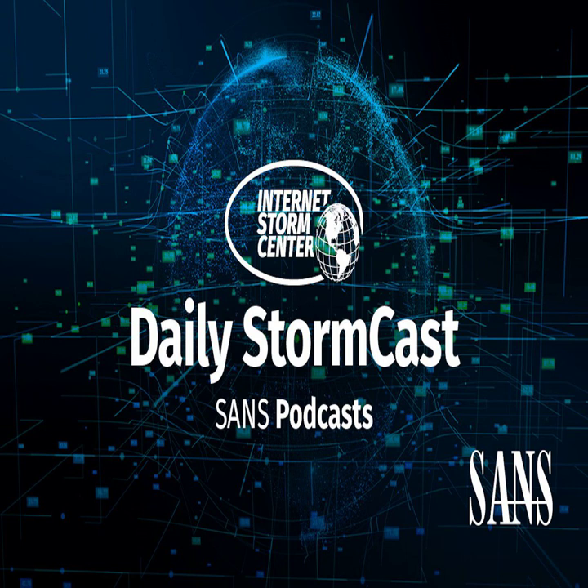Hello, welcome to the Tuesday, August 24, 2021 edition of the Sands and its StormCenters Stormcast. My name is Johannes Ulrich and today I am recording from Stockheim, Germany and again teaching virtually in London, England.